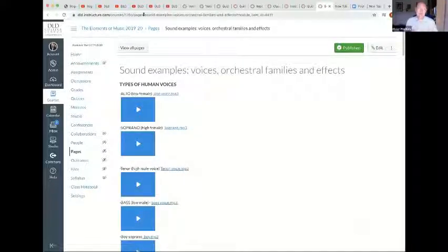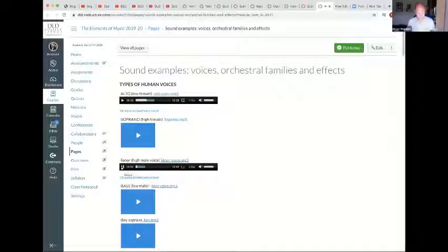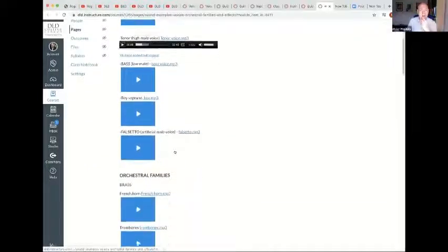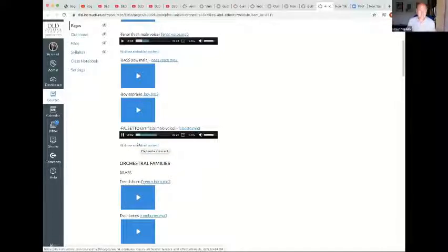Students also have to be aware of different types of human voices. They can see a word like 'alto' — low female — and click to hear it. An alto can actually be lower than a tenor. They need to be aware of all those different kinds of voices. In pop music and rock you also have falsetto — that's the artificial voice that many artists use, and it's a male voice singing in a higher register.